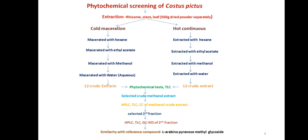After that, phytochemical tests and TLC were performed. The selected crude methanol extract was analyzed by HPLC and TLC. The second fraction was selected and further analyzed by HPLC, TLC, or GC. The second fraction showed similarity with the reference compound L-Arabino-Pyranose-Methylglycoside. The hot continuous method followed the same procedure.